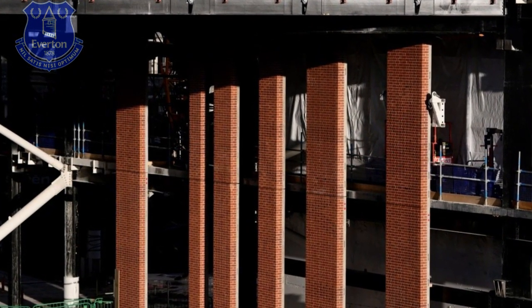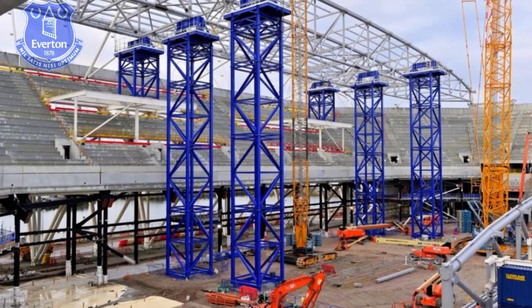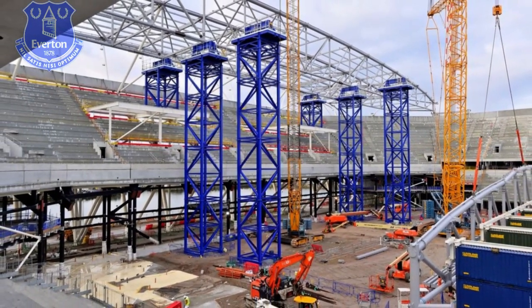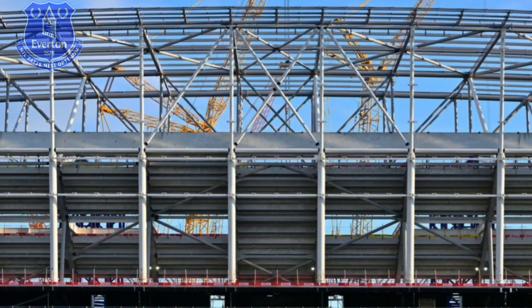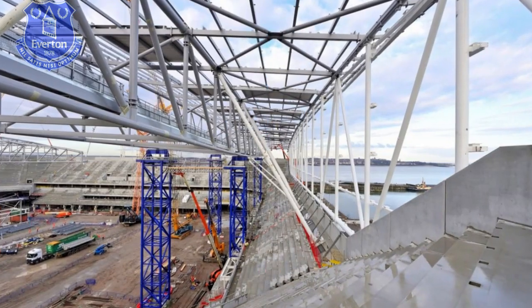Externally, excavations also began at ground level in the gap between the east stand and the hydraulic tower, for the installation of two gigantic underground tanks that will serve to capture rainwater. Sheet piles are being driven into the ground, which will create a working space to eventually house the underground tanks, which will sustainably collect rainwater to be used throughout the stadium, for example to flush toilets.